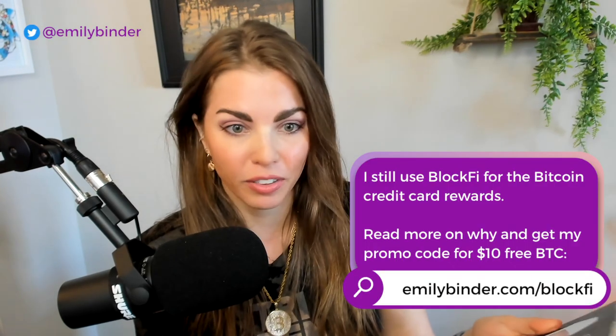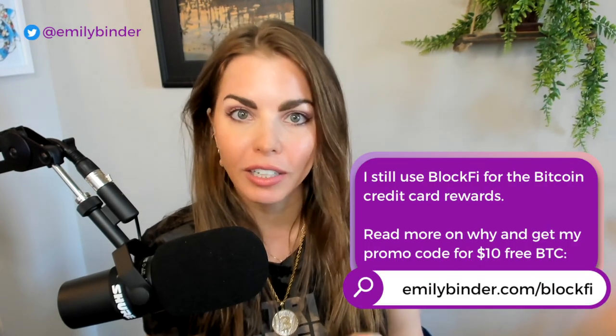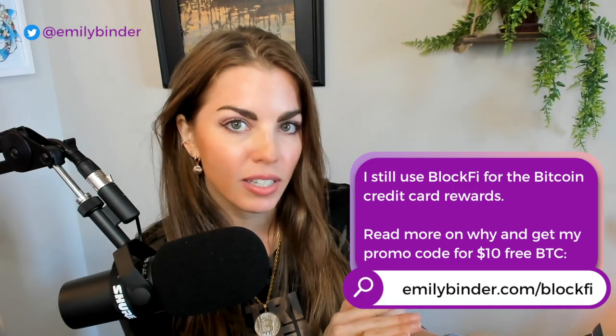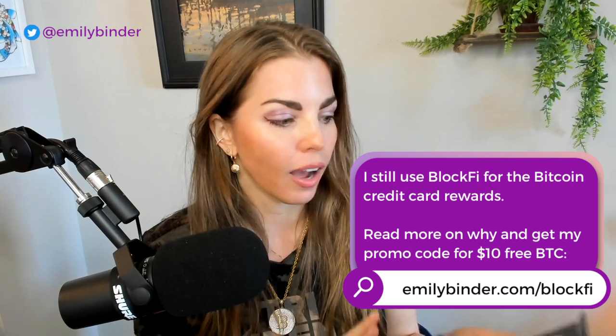I haven't actually plugged this in yet — I wanted to do this with you in real time. I'm obviously not going to share my screen when I go to truly transfer everything. I'm in BlockFi at the moment; BlockFi has been great, I've been earning interest on the BlockFi credit card and on my Bitcoin and ETH balances. However, I want to move to cold storage because I'm seeing headlines every day about exchanges that are not liquid and can't let you take your money out.